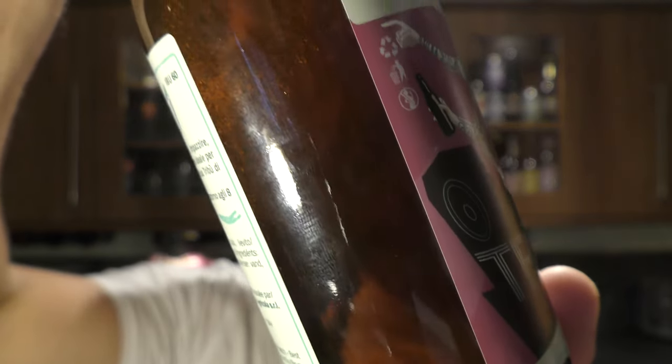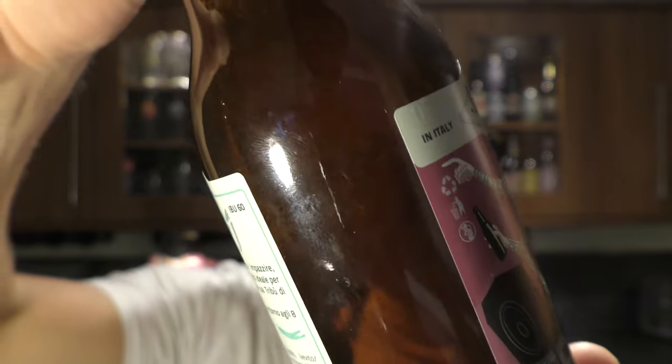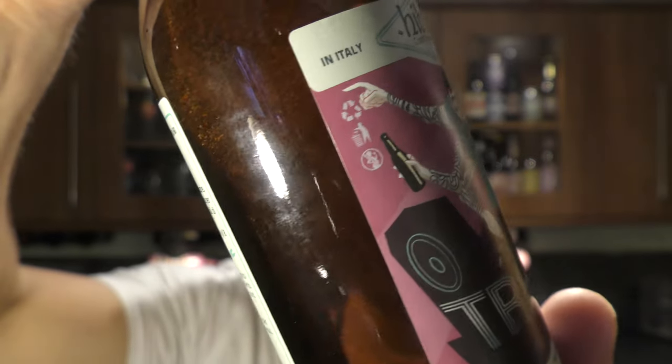Look at the suspension there — can you see that? Look at that. Suspension in the bottle, lots of particles. There's a bottle cap. Let's get the beer out into a glass and see what we get.